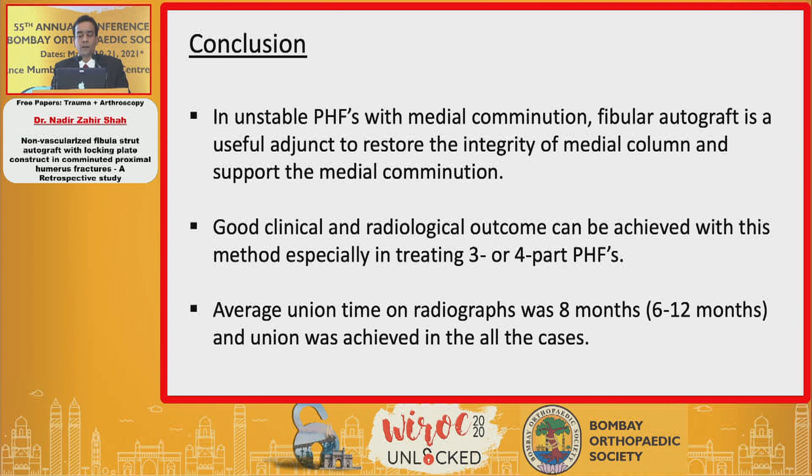In conclusion, in unstable proximal humeral fractures with medial comminution, fibular autograft is a useful adjunct to restore the integrity of the medial column and support medial comminution. Good clinical and radiological outcomes can be achieved, especially when treating three or four part proximal humeral fractures. Average union time was eight months, and union was achieved in all cases.